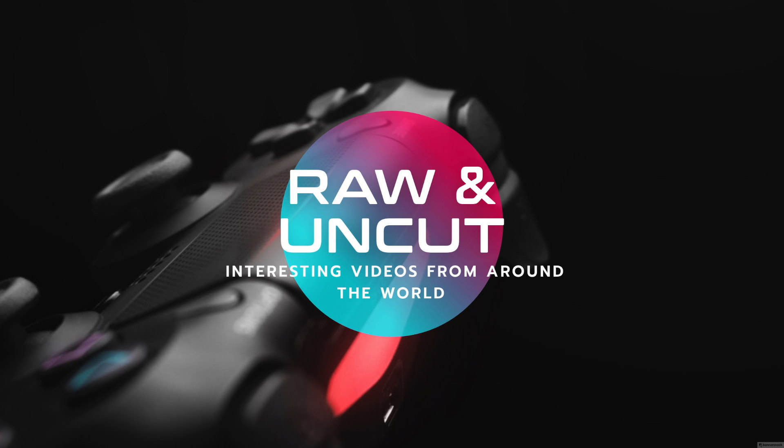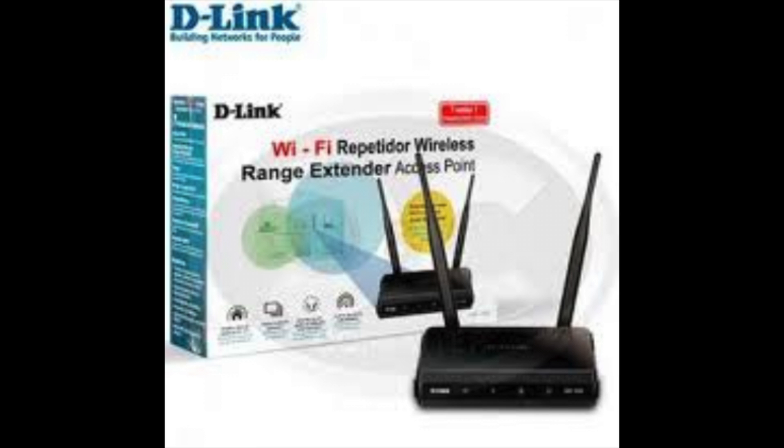Hi and welcome to More and Uncut. Today we are going to see if a Wi-Fi range extender can increase the speed of your internet. Most people have Wi-Fi, and you may live in a house with some dead spots. Will this increase your speed as well?